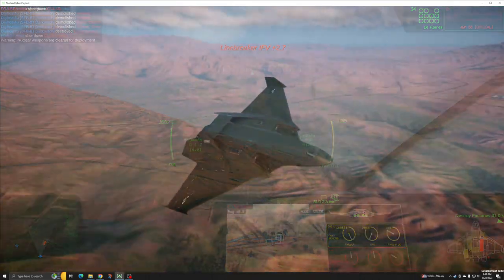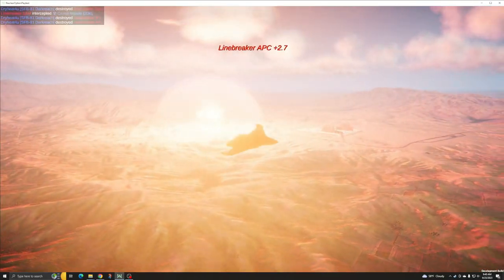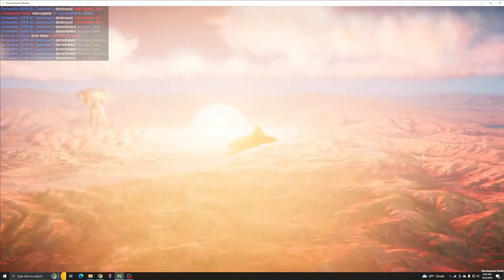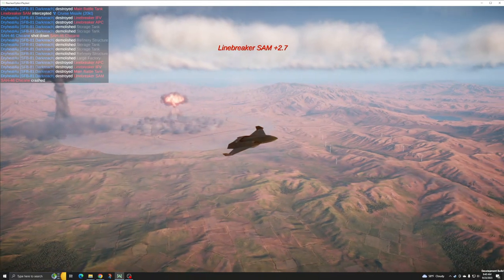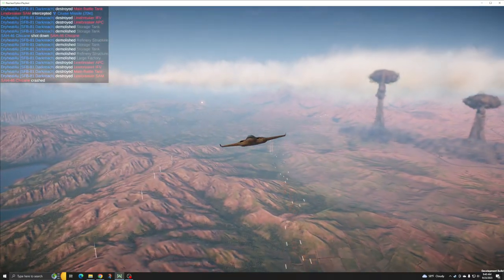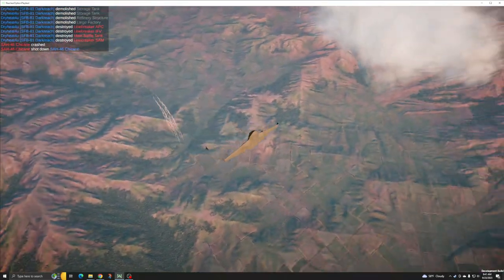When attacking behind enemy lines, the Darkreach needs to be supported by escorts or by advanced removal of key hostile defenses. This often makes the Darkreach a key fulcrum for operations, in that it must be effectively defended so that it may then attack and destroy the vital infrastructure of an enemy. Thankfully, as a subsonic bomber, the Darkreach can be escorted by frontline aircraft like the Compass, though the Darkreach must fly below its top speed for this protection to be most effective.